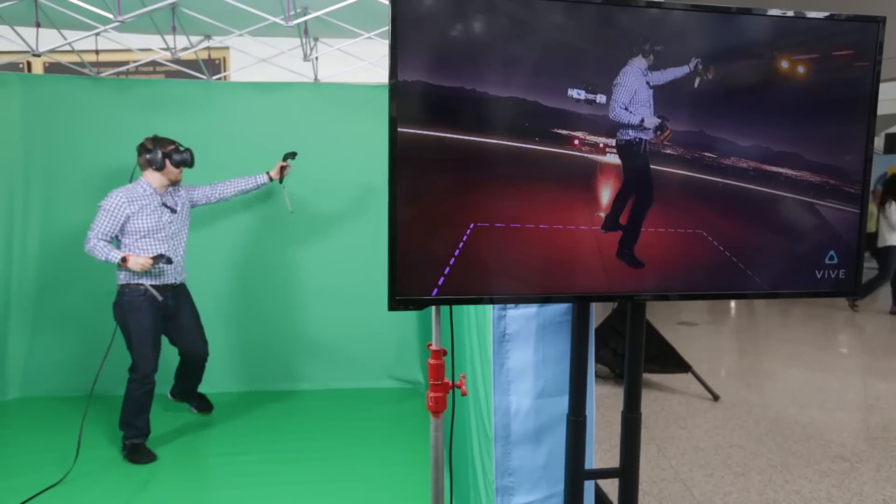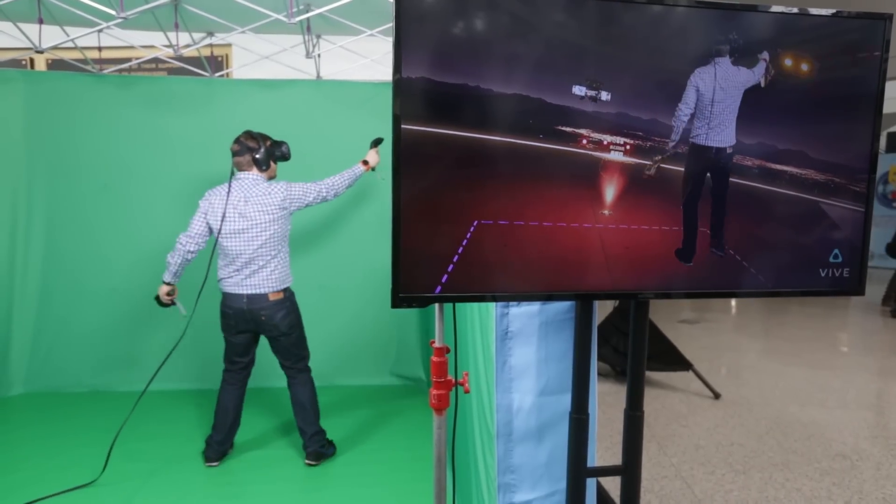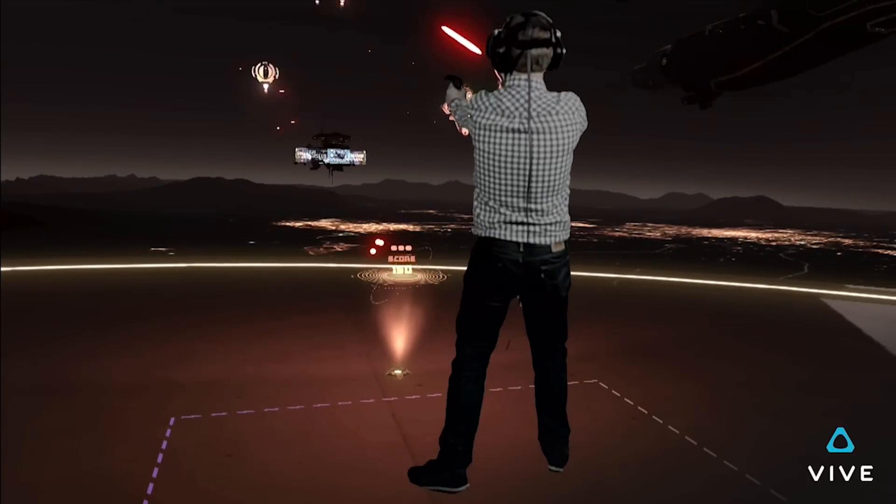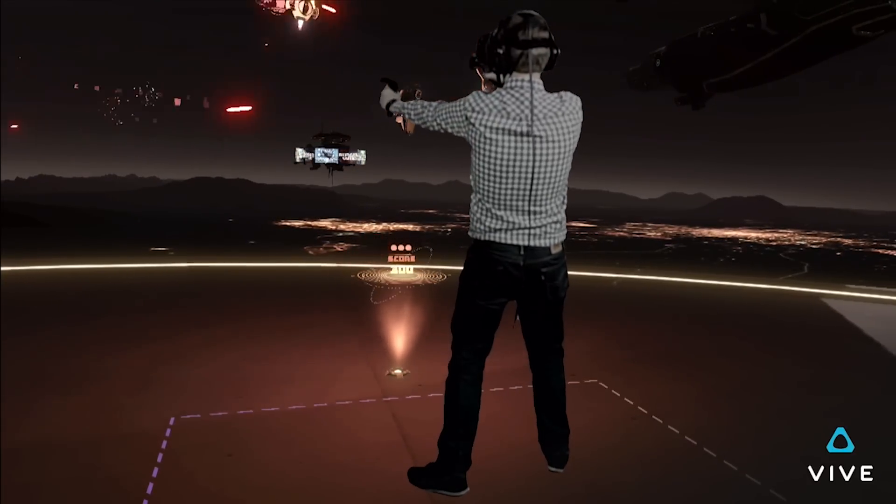So you were in there a minute ago, and when we were watching you from the screen, we actually saw you from the back playing in the game — your real body moving around in the VR world. And so it really gives people a good idea about how VR is experienced.